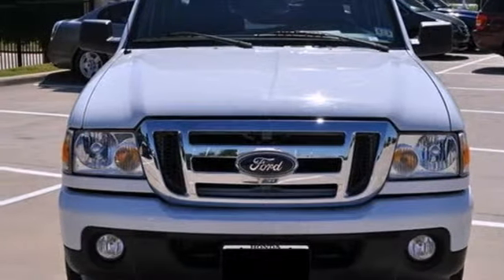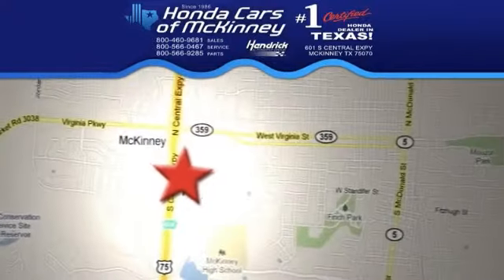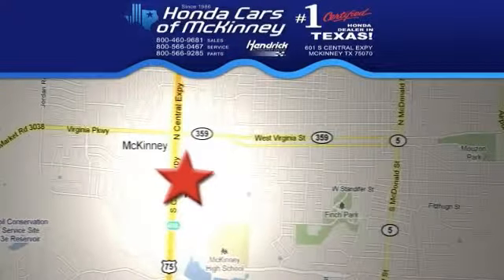Come take a test drive today. Stop in today. We're conveniently located on Highway 75, northbound exit 40A in McKinney.